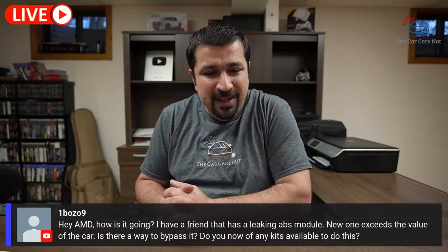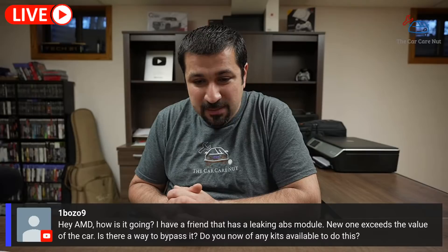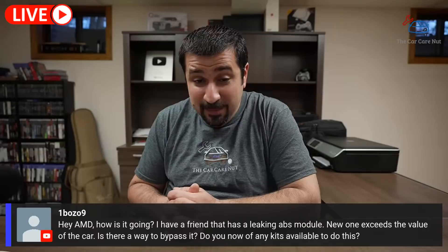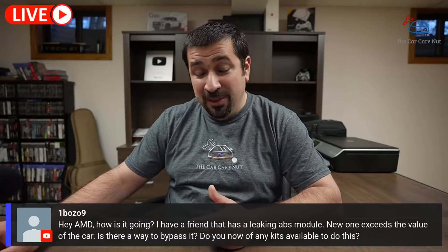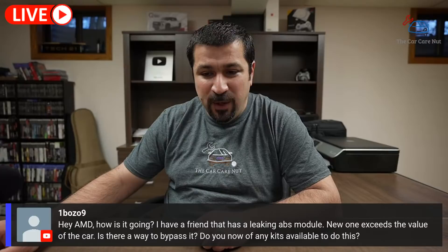One Bozo Nine has a friend with a leaking ABS module — a new one exceeds the value of the car. Is there a way to bypass it? I wouldn't know of any specific bypass kits, but with DIY ingenuity, all you need to do is connect the lines from the master to the lines going to the wheels — bypassing the ABS module. I don't recommend this because it removes a safety component, but I understand if it's either this or junk the car. If you're doing this DIY, it could be a good option.